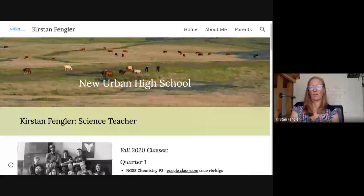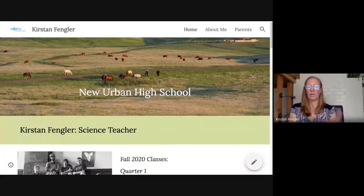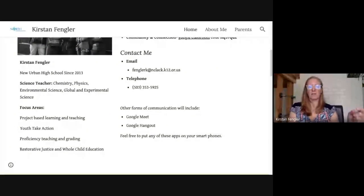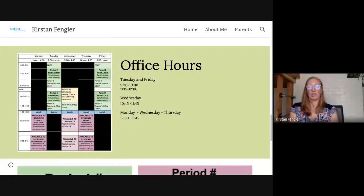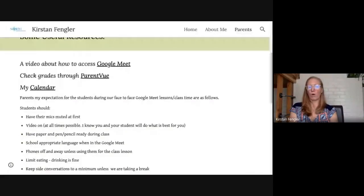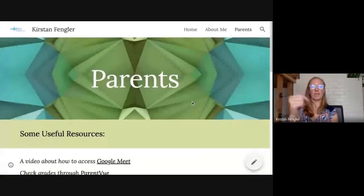I want to show really quickly my website for the kids — Mr. Wilhite's site looks a lot like mine. All of your teachers have new fancy websites this year that are going to be a go-to spot in case you forget something. For mine, it shows what classes I have, links to the Google Classrooms, my email, my expectations and core values, and my office hours. There's also parent resources — so if your parents want information, tell them to find my website. Mr. Wilhite has a site that looks very similar, and almost all your teachers should have theirs up.